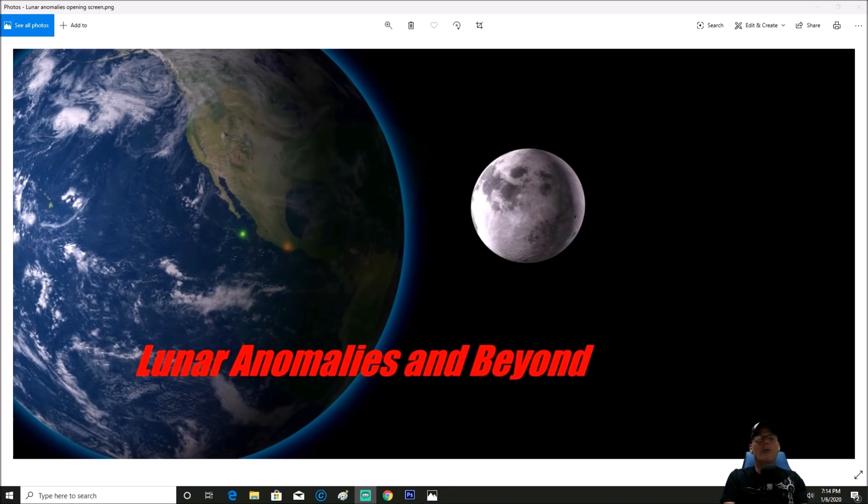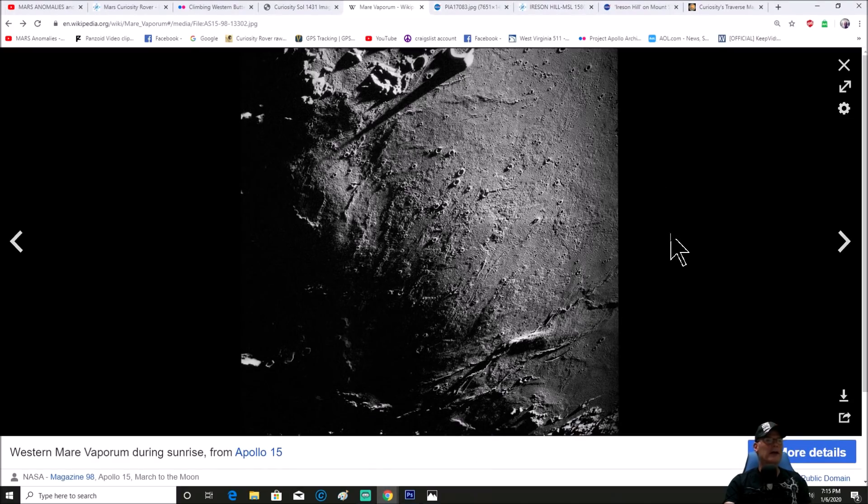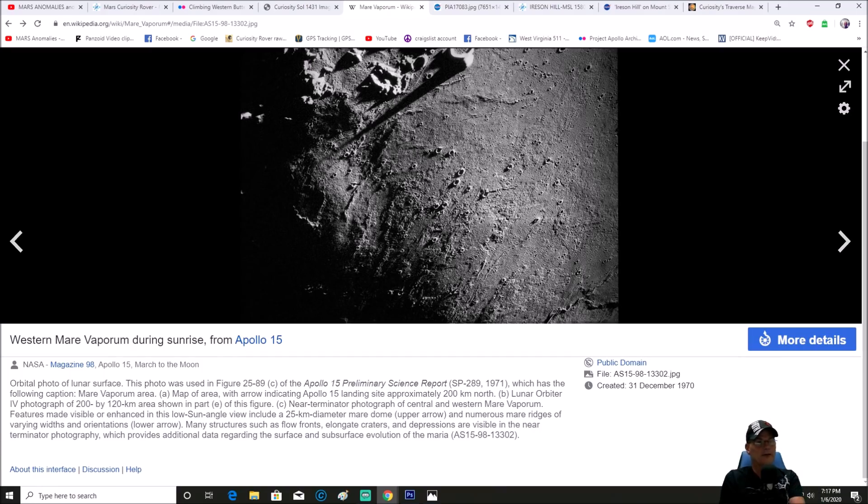Welcome back, everyone. I found a couple of inconsistencies in this Apollo 15 photo. At the bottom it says Western Mare Vaporum during sunrise from Apollo 15, AS15-98-13302 — that is the ID number.